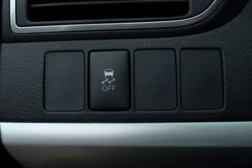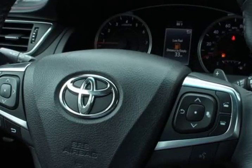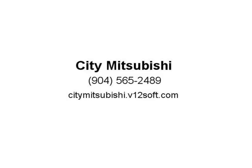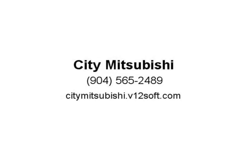Silver 2017 Toyota Camry SE FWD, 6-speed automatic, 2.5L 4-cylinder DOHC. 24 city / 33 highway MPG. Awards: 2017 KBB.com 10 Most Comfortable Cars Under $30,000; 2017 KBB.com 10 Best Sedans Under $25,000; 2017 KBB.com 10 Most Awarded Brands; 2017 KBB.com Best Resale Value. Visit City Mitsubishi.